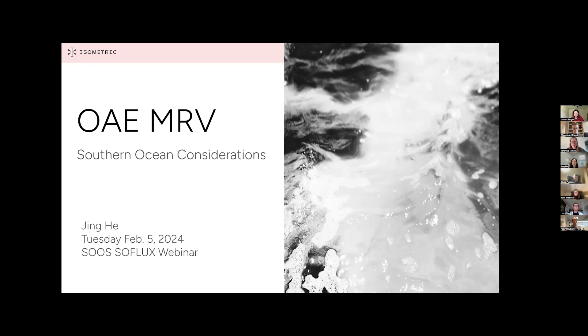A caveat before we start: I am not a Southern Ocean expert. My PhD was on sub-mesoscale biophysical interactions, and I've done some work studying ocean alkalinity enhancement. For the past nine months or so I've been working at Isometric, a climate tech startup focusing on marine CDR measurement, reporting, and verification — MRV. Today I'd like to go over some of my previous work on ocean alkalinity enhancement, looking at implications for the Southern Ocean, and also talk about my current work at a climate tech startup.